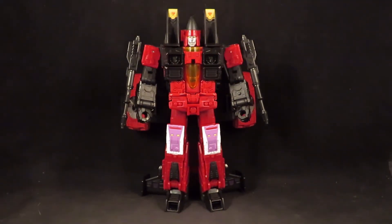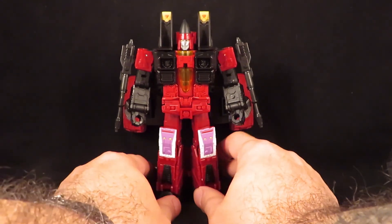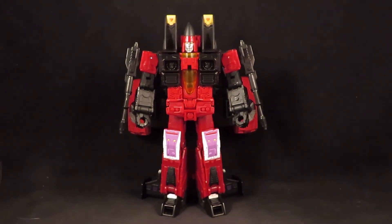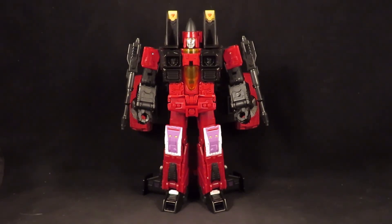I don't have any of these in Masterpiece form, so I only have the Deluxe and the Voyager version to compare. There he is — the War for Cybertron Earthrise Thrust. Thanks for watching guys.